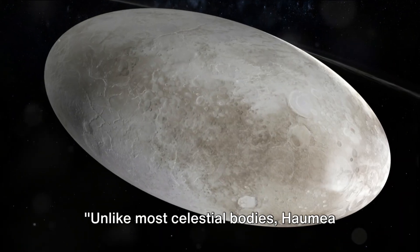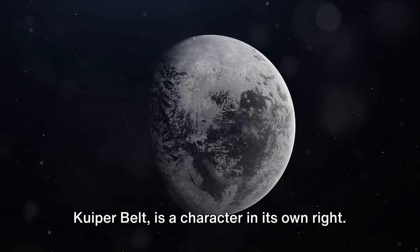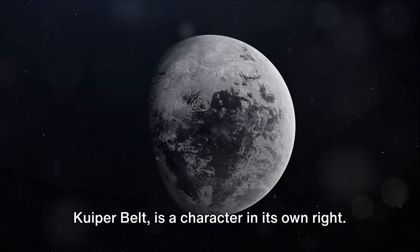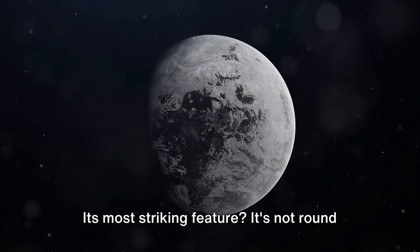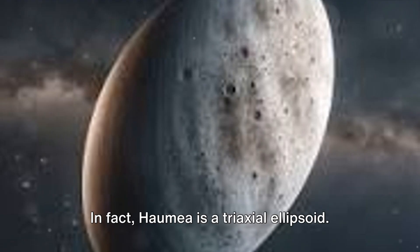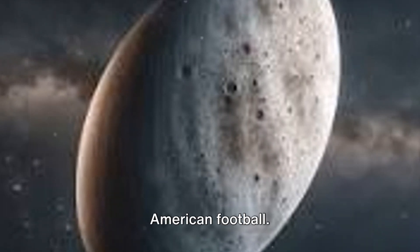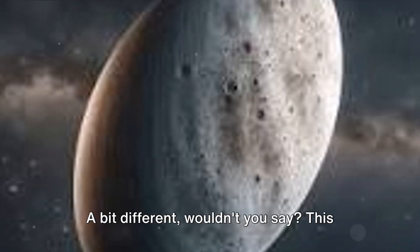Unlike most celestial bodies, Haumea refuses to fit the mold. This dwarf planet, nestled in the distant Kuiper Belt, is a character in its own right. Its most striking feature: it's not round like most of its celestial brethren. In fact, Haumea is a triaxial ellipsoid — to cut through the scientific jargon, it's shaped like a rugby ball or an American football. A bit different, wouldn't you say?